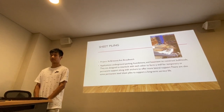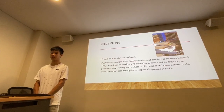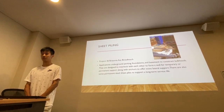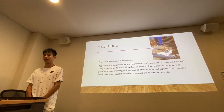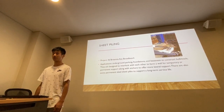For the other project, it uses sheet piling. The application for it is for underground parking, foundations, and basements to construct bulkheads. They are designed to interlock between each other to form a wall for temporary or permanent support along the excavation boundary to offer more lateral support.